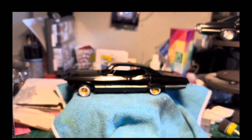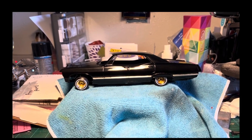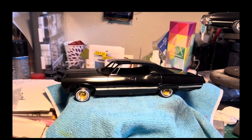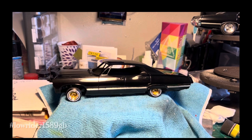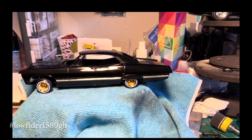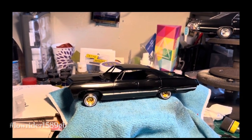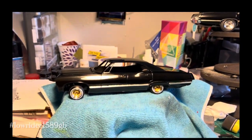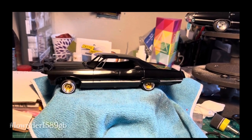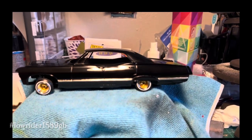Thanks for tuning in to the KBCC Garage Lowrider Edition. This is Cliff Kissy Boy Smith, giving updates on this 67 Chevy Impala. I've been doing it for the model car 1589 lowrider group build — hashtag lowrider1589gb. It's come a long way since the last video. It's already fully painted and polished. I'm going for kind of a theme — a tribute to the original Baby. I don't want a backstory of it being an evil car. It's going to be a lowrider version of Baby, and I've named it Lowdown Baby.